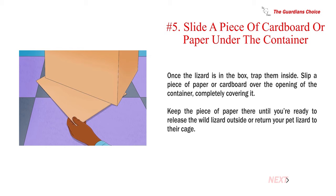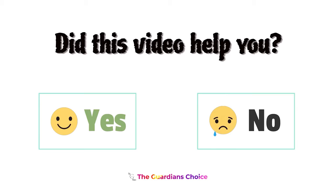Number 5. Slide a piece of cardboard or paper under the container. Once the lizard is in the box, trap them inside by slipping a piece of paper or cardboard over the opening of the container, completely covering it. Keep the piece of paper there until you're ready to release the wild lizard outside or return your pet lizard to their cage.